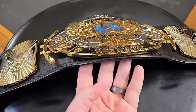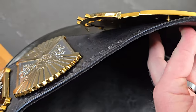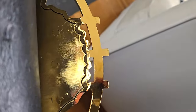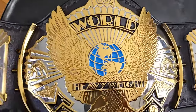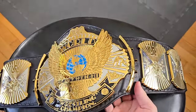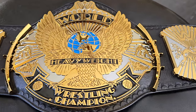WWE Shop provides you with four-millimeter thick plates on the dual plated Winged Eagle, and you'll notice the sidebars are attached. Previous versions of the belt had sidebars that were not attached to the main plate. They've been welded on, simulating that it's all one piece. We've got the classic Reggie Parks design.